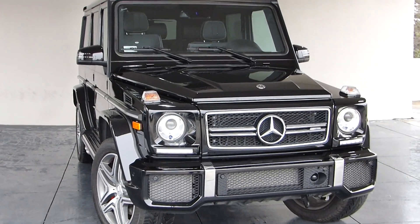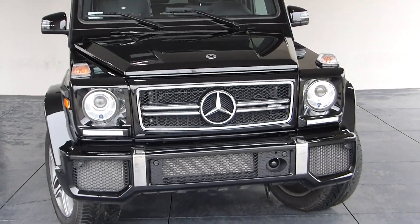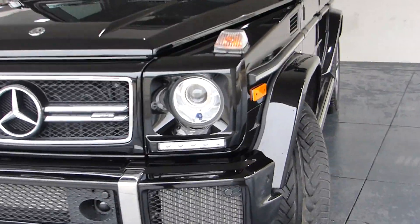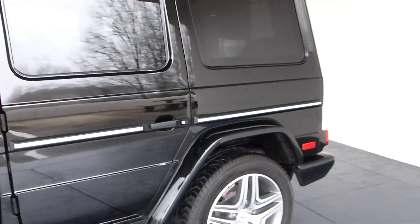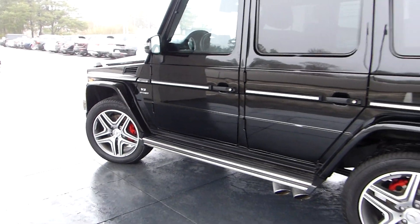Great-looking 2018 G-Wagon — this is an AMG black-on-black, very desirable. This is a Designo Edition, a V8 bi-turbo. It's in excellent shape, has a few thousand miles on it. The drive-off depreciation has been taken, so the savings are yours.